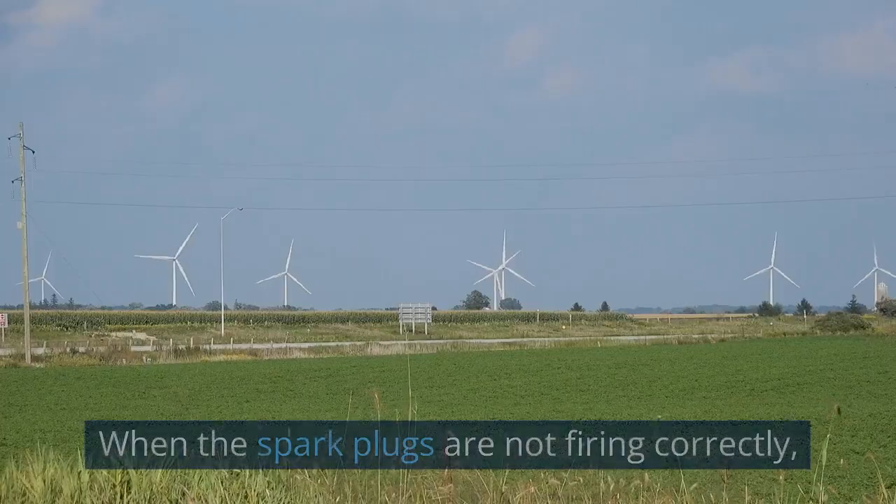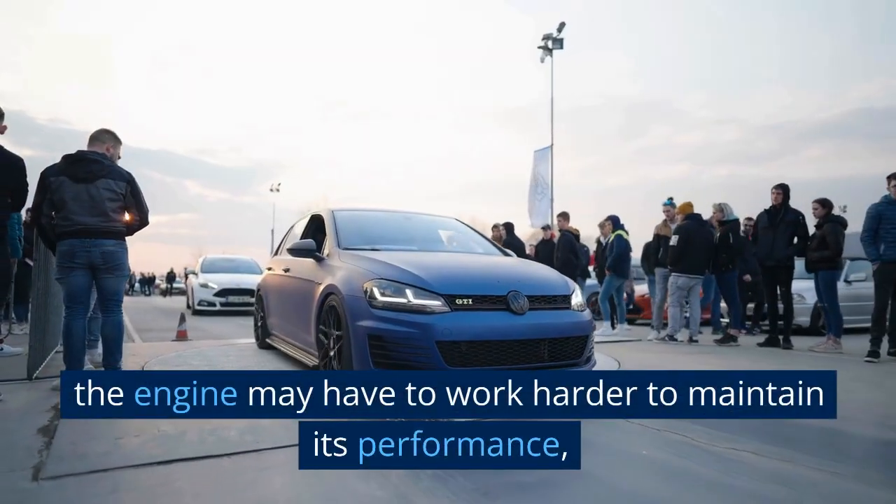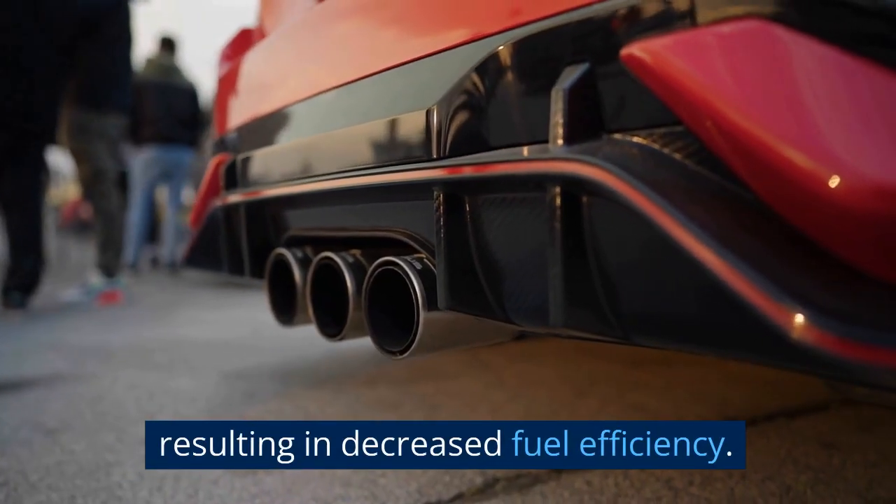Decreased fuel efficiency. When the spark plugs are not firing correctly, the engine may have to work harder to maintain its performance, resulting in decreased fuel efficiency.